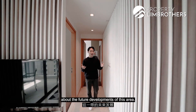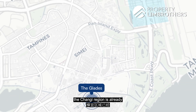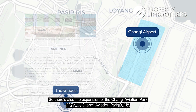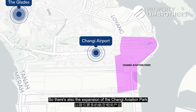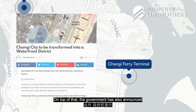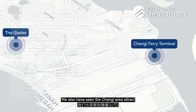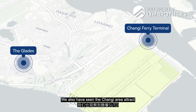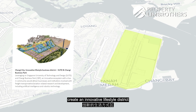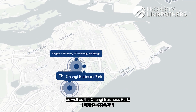Let's discuss the future developments of this area. The Changi region is already in the midst of development with the upcoming 5th Airport Terminal. There is also the expansion of the Changi Aviation Park to attract more aviation-related industries. On top of that, the government has announced that there could possibly be a waterfront district at the Changi Ferry Terminal. We have also seen the Changi area attract a lot of tech companies to set up their offices here, as the government aims to create an innovative lifestyle district with the establishment of SUTD as well as the Changi Business Park.